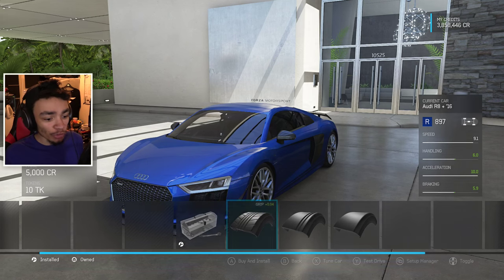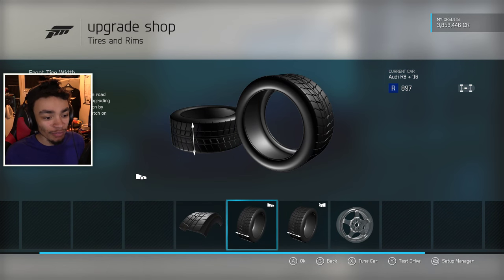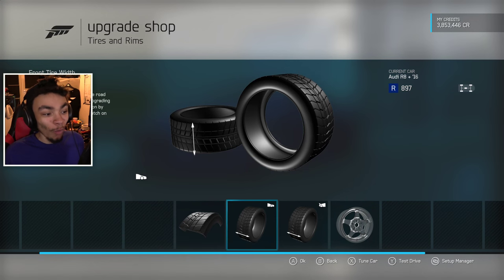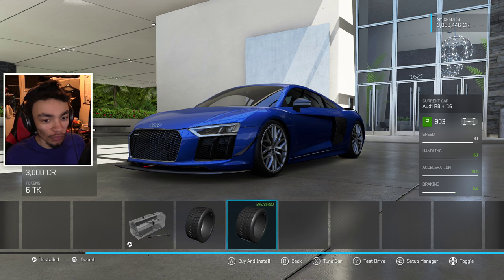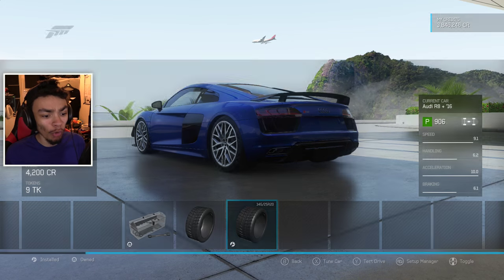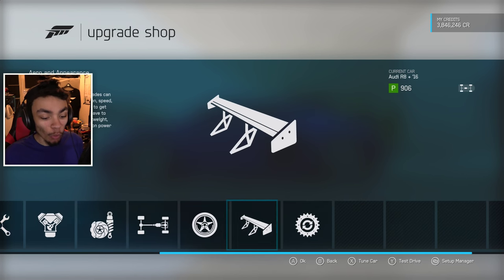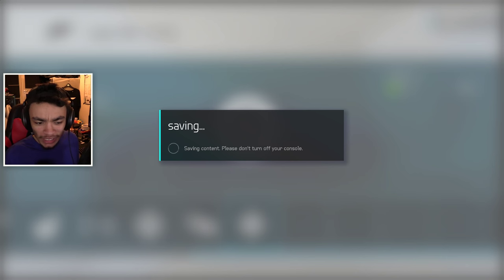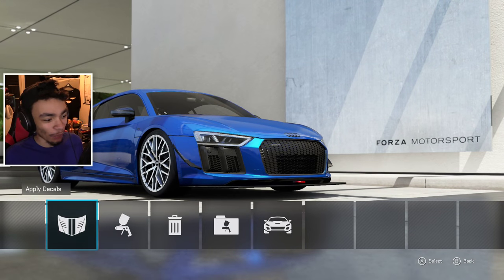Let's put sports tires on so we're somewhat staying road legal — they have tread in them. You could probably get away with that race tire compound, but we're not going to do that because we're doing a legit-illegitimate build on this car. It's all-wheel drive, so do we slap on those tires? Yes, I want a bit more traction because I know I've thrown so much more power in there. I'm keeping these rims because they look freaking sick, but I'm going to black them out — the one I saw at the dealer had blacked-out rims stock.